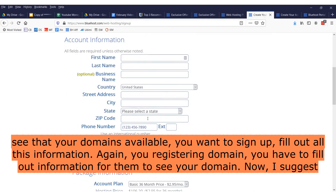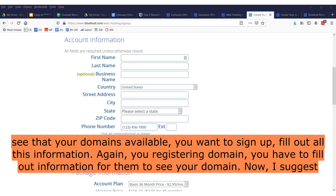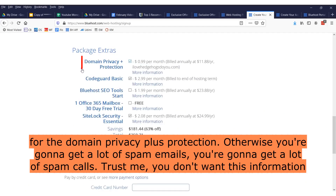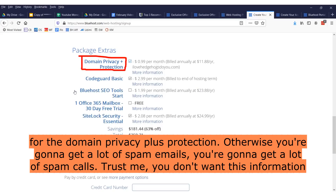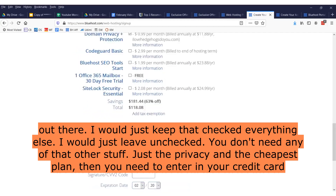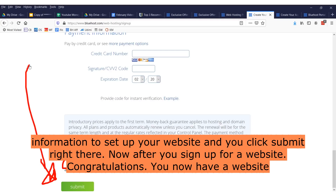Once you see that your domain is available, you want to sign up and fill out all this information. You're registering a domain — you have to fill out information for them to see your domain. I suggest you register for the cheapest plan, which is $2.95 for 36 months. You get your primary domain registration for free. I also suggest you sign up for the domain privacy plus protection — otherwise you're going to get a lot of spam emails and spam calls. Trust me, you don't want this information out there. Everything else, leave unchecked. Then you need to enter in your credit card information and click submit.